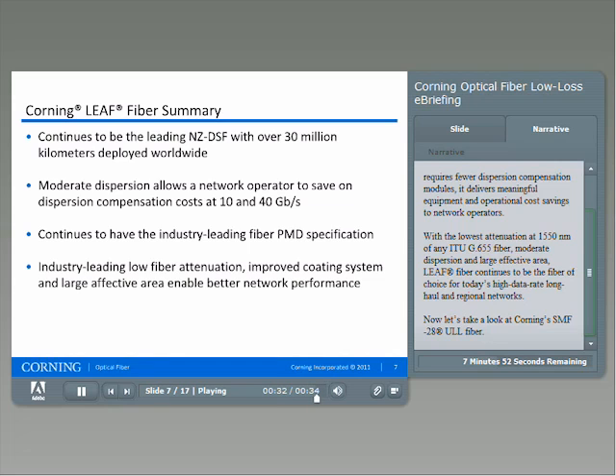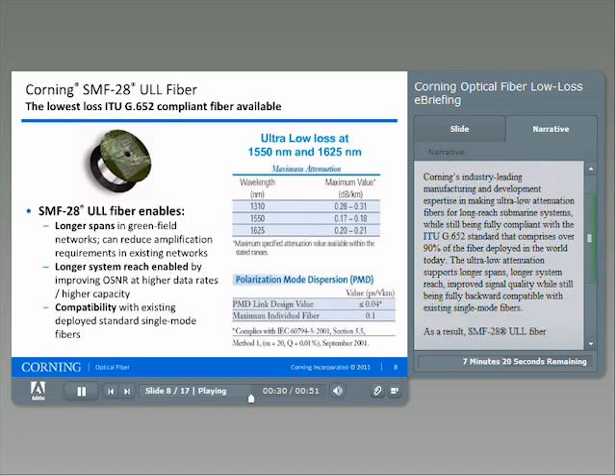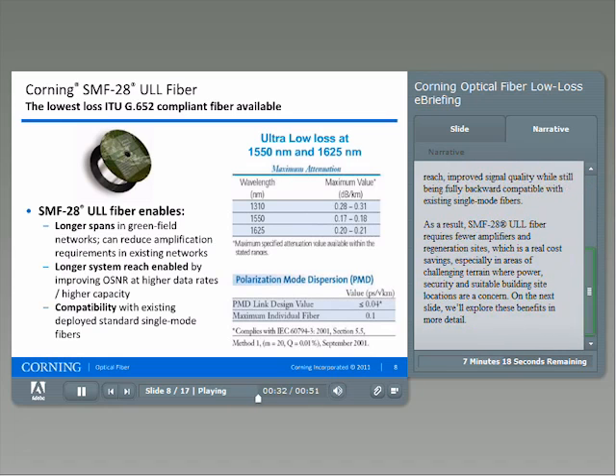Now let's take a look at Corning's SMF28 ULL fiber. Corning SMF28 ULL fiber has the lowest loss of any terrestrial fiber available. This advanced fiber builds on Corning's industry-leading manufacturing and development expertise in making ultra-low attenuation fibers for long-reach submarine systems, while still being fully compliant with the ITU G.652 standard that comprises over 90% of the fiber deployed in the world today. The ultra-low attenuation supports longer spans, longer system reach, and improves signal quality, while still being fully backwards compatible with existing single-mode fibers.